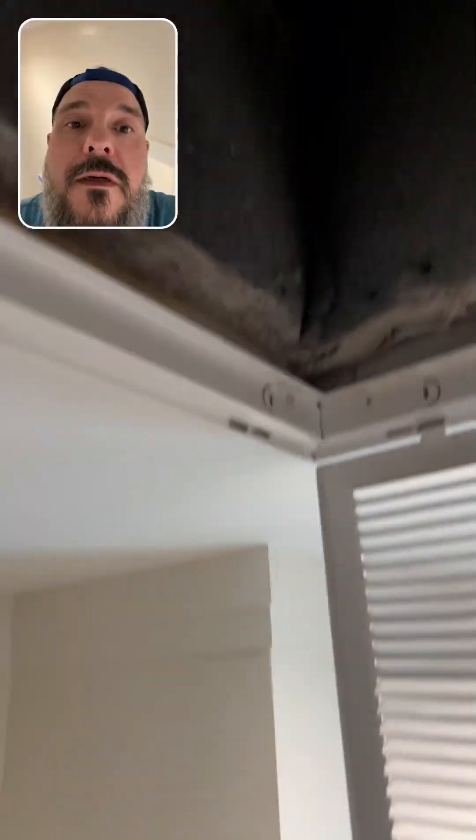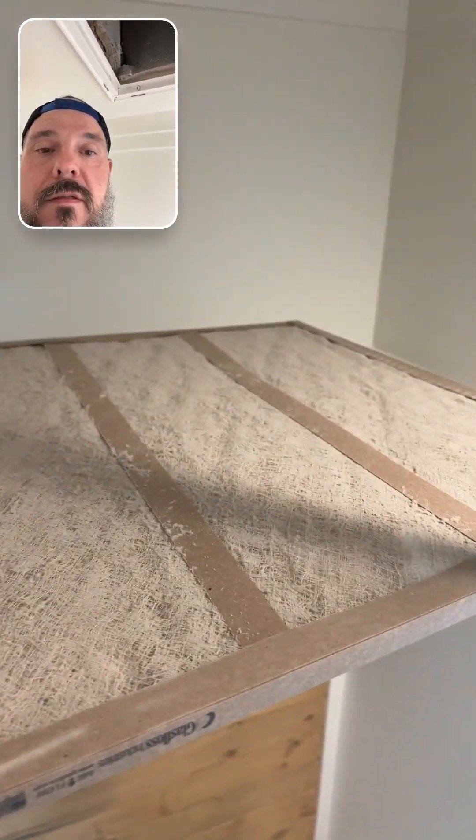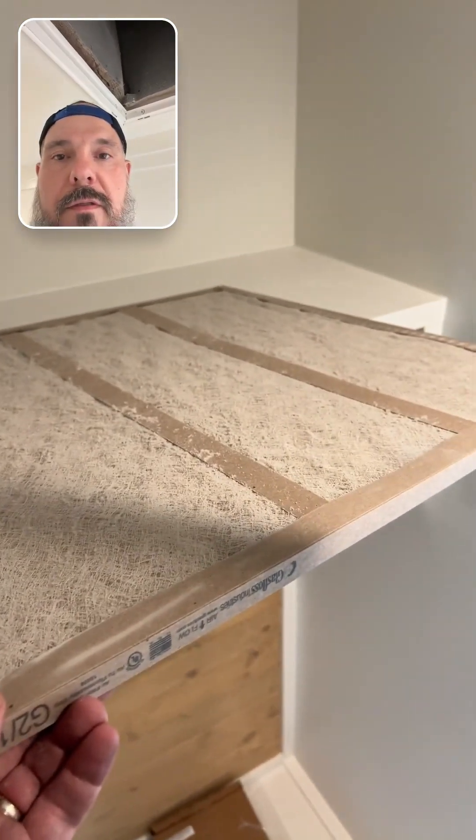It's not a very good filter, by the way — this thing doesn't catch a whole lot. So you can imagine what the inside of that new furnace and brand new coil looks like. Typical new construction, though.